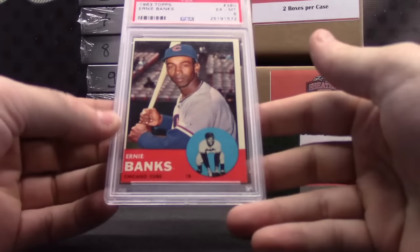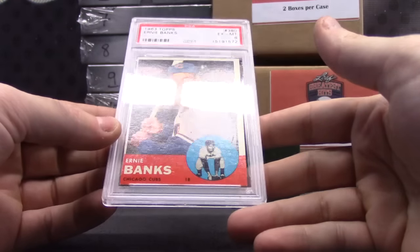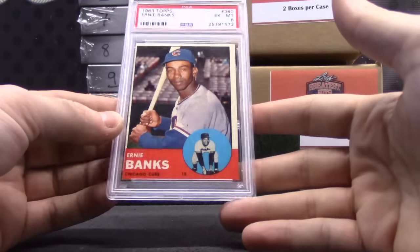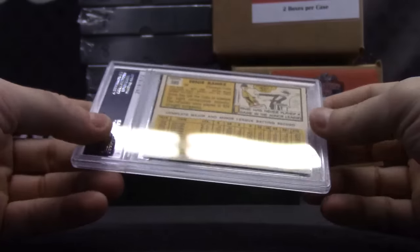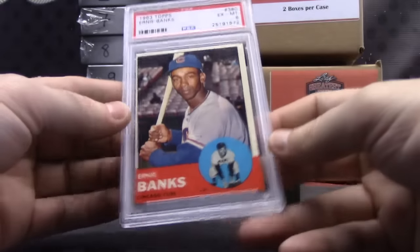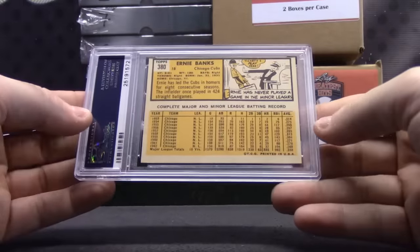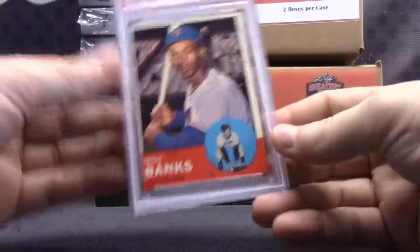Always like to look at these cards. Ernie Banks, 1963 Excellent Mint 6. A lot of color in it. This is a good-looking set. This is off-center. Does it say OC on it? It doesn't say Excellent Mint 6 OC, so I guess they didn't think they were taking it. That's an awesome-looking card.